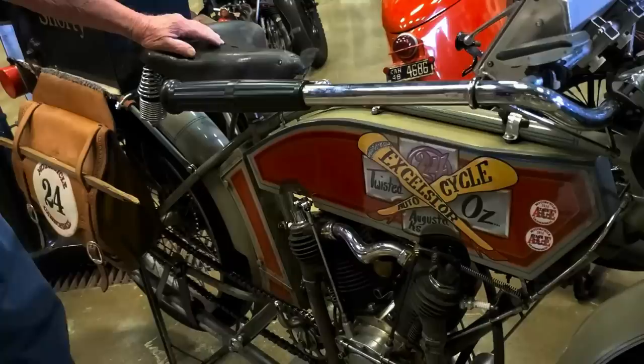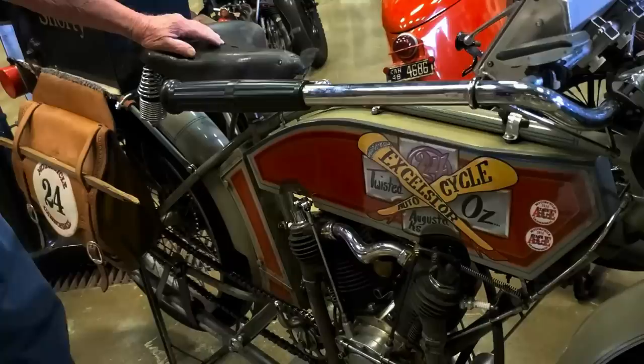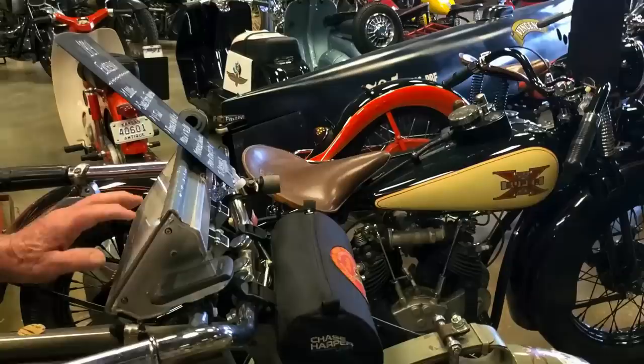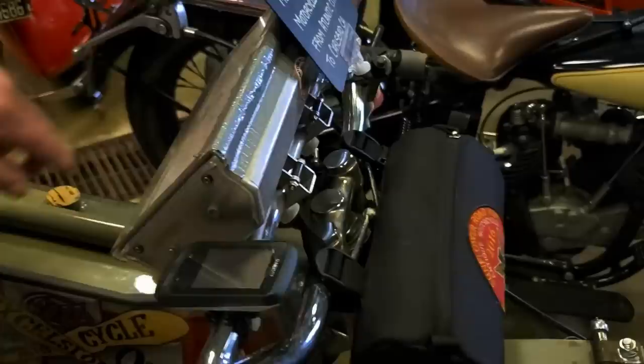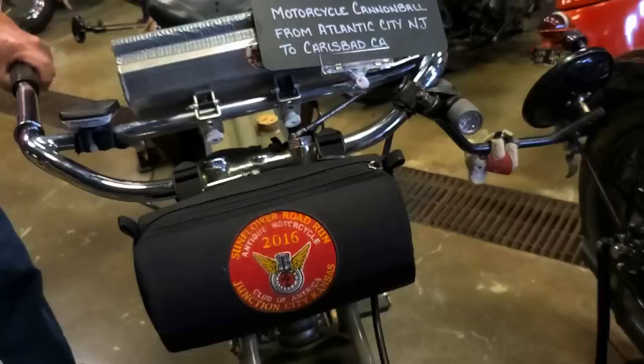You can tell this bike is definitely set up for the Cannonball — it's got GPS and flashlights. They roll the GPS knobs each morning and the riders don't know where they're going. Toward the end of the ride it shows Carlsbad Village, right near San Diego — Atlantic City to Carlsbad. On the bottom of the crankcase, it's stamped 'experimental.'